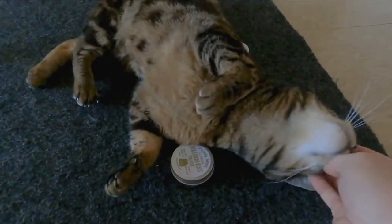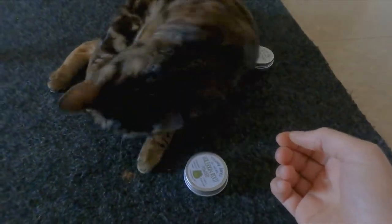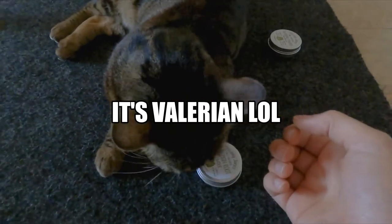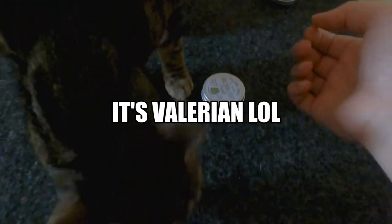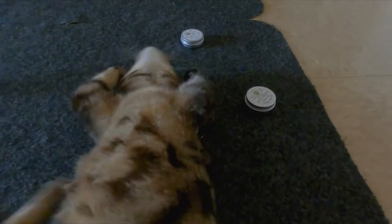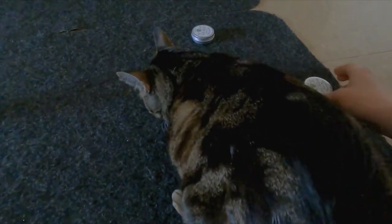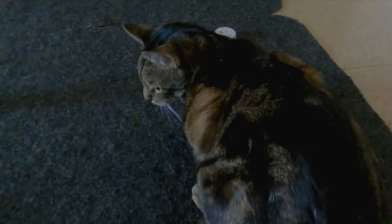Catnip smells like mint, which makes sense — it's part of the mint family. One of these smells like feet though. It's kind of funny because when I worked as a cat sitter before this pandemic, I would visit cats in their homes and they would stick their nose all the way into my shoe. It seems like Jericho is going for silver vine. What about this one, Jericho? This one's catnip keef. Smell that.